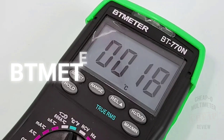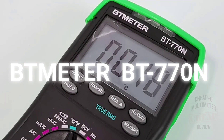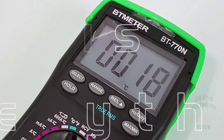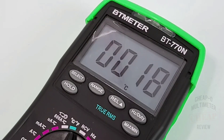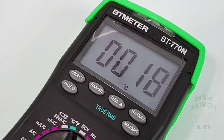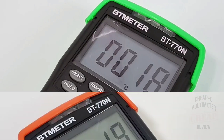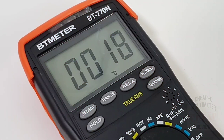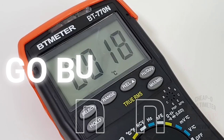Coming in at number two, the BT Meter BT770N — 6000 count, true RMS, do-everything meter. Dual temp, HFE, auto backlight, great set of ranges. It even utilizes an illuminated selector dial to make low light troubleshooting even safer. The BT770N boasts some great continuity — in fact, it had the best continuity of any multimeter I tested the entire year.